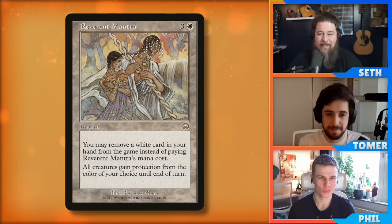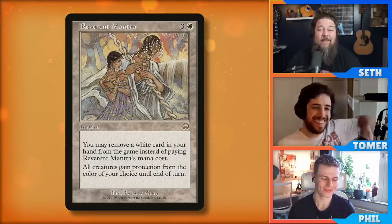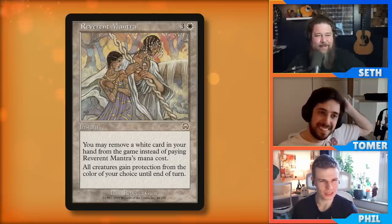My favorite home for it is a deck I gave Seth to play on Commander Clash — it's very good with the commander Bell Borka, because Bell Borka says whenever you exile a card, it gets a power boost equal to the mana value of the highest mana value spell exiled this turn. So you can instant speed Reverend Mantra, exile a very expensive spell like Entreat the Angels at six or Genesis Wave at eight, giving Bell Borka protection, evasion, and plus eight damage on top of that. I really like it in white-heavy decks. There is a cycle — this is the white member, and there's also Misdirection, the blue member of that cycle.